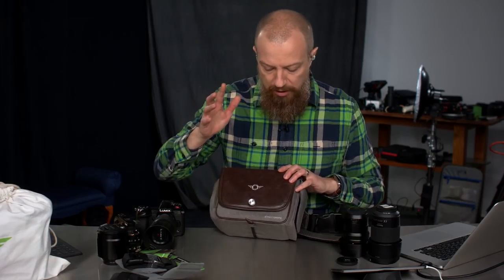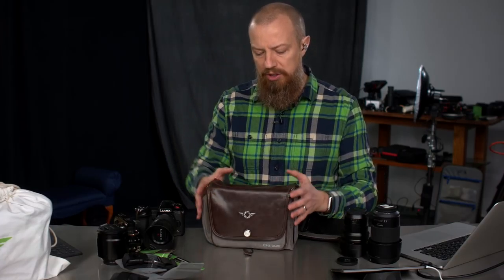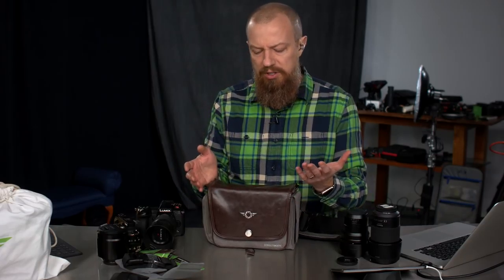Update number two — the GH5S did not arrive Friday like it was supposed to, but it is out for delivery today, so we will look at that soon. Back to the bag — since I was shooting the game yesterday, I brought this with me. It's not really a sports shooter's bag, but I thought it would be a good chance to try it out.